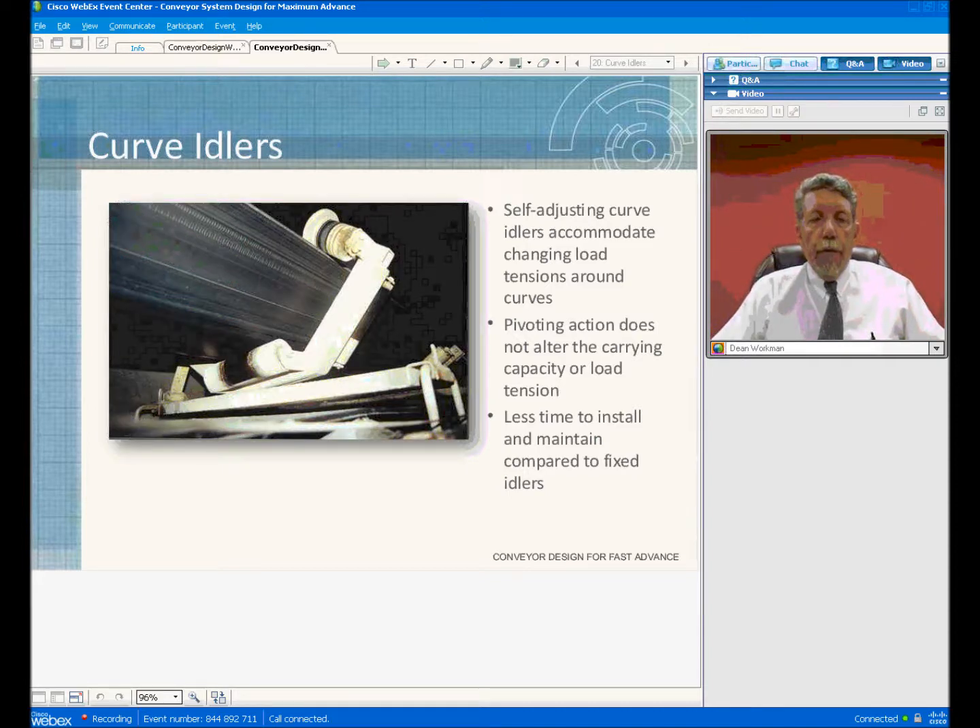One of the things we've developed here is patented curved idlers. These idlers allow you to negotiate horizontal curves in the tunnel. These idlers self-adjust depending on the tension and the load on the conveyor belt at the time. No other manufacturer supplies fixed idlers that are super-elevated through the curves.